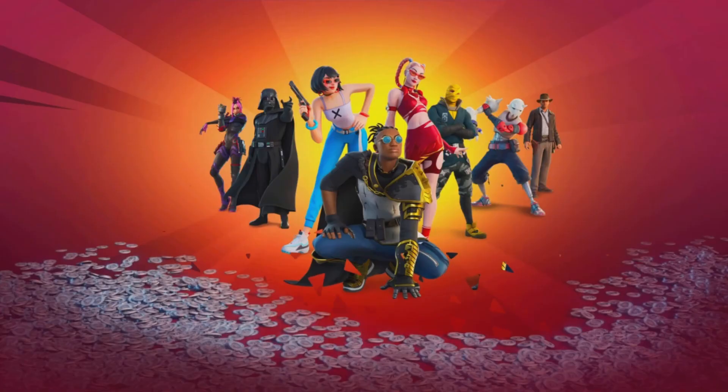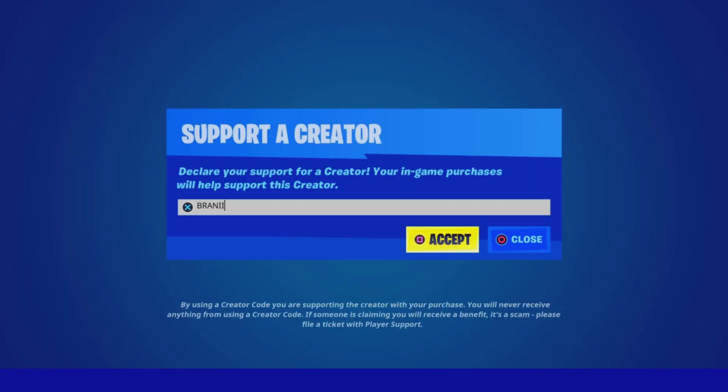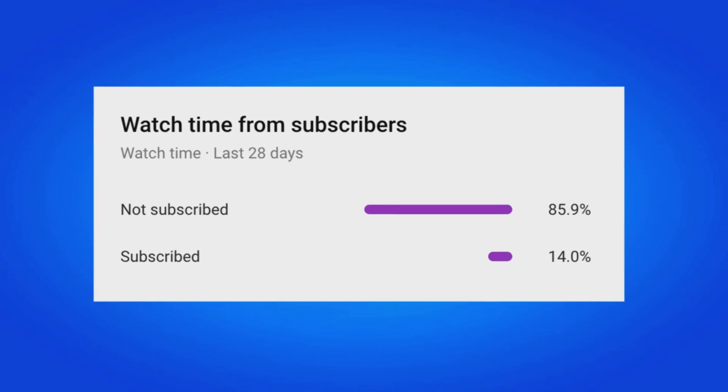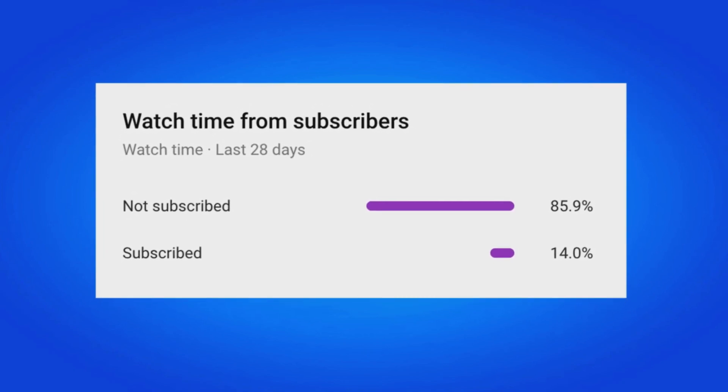If you would like to support me furthermore, be sure to use supporter creator code BRANNY with 2 I's in the Fortnite item shop, as I am an Epic partner with Fortnite, hashtag ad. And if you do use my code, comment down below saying 'I use your code' and I will give your comment a heart. 85% of my viewers who watch my videos are still not subscribed, so make sure you hit that big red subscribe button.